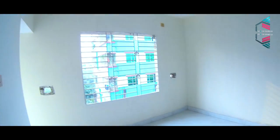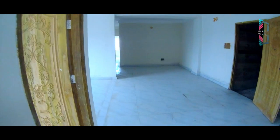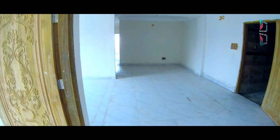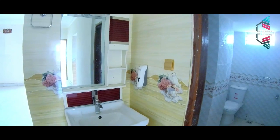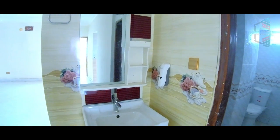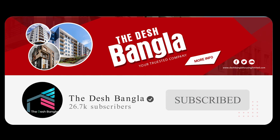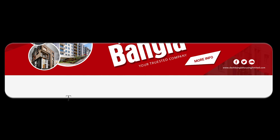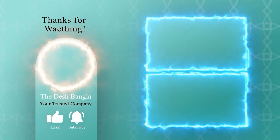We have a lot of designers and 3-2 flats. We have design, parking, and a lot of utilities. Please like and share the video and subscribe to our channel. Thank you very much.